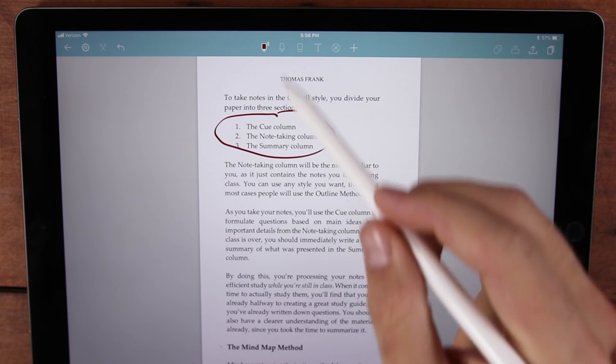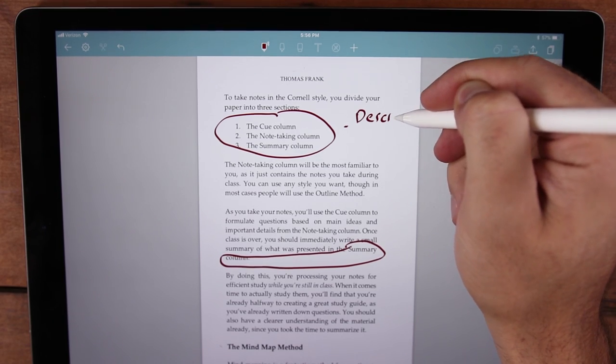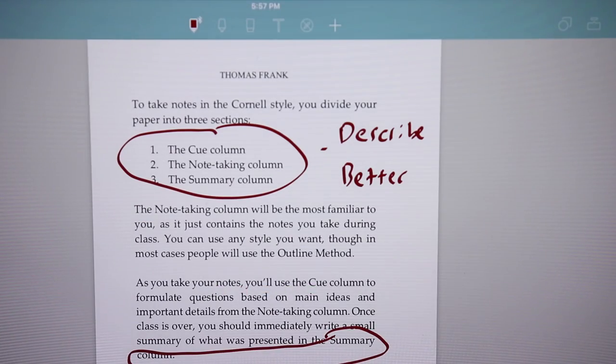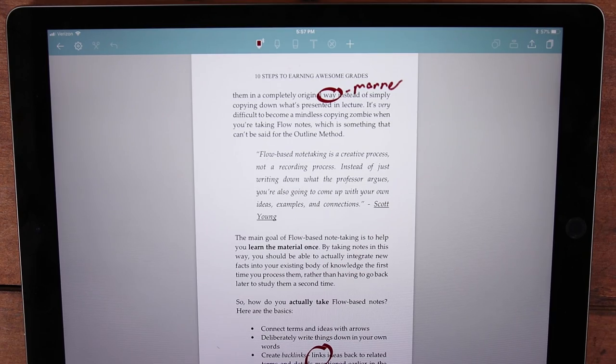I've marked up bank statements with it to figure out spending patterns, and as an even better example, I've imported my entire book, 10 Steps to Earning Awesome Grades, as a PDF into this app so I can mark up the typos. I wrote this book three years ago and there are still typos because I foolishly tried to edit it myself. So a couple of times recently, I've headed to a coffee shop, pulled out the iPad and pencil, opened up my PDF, set the pencil to a red setting, and gone through every page looking for typos. I can also bookmark pages every time I find an error, so once I'm done I can open the app's drawer of bookmarked pages and see every single page that has an error.